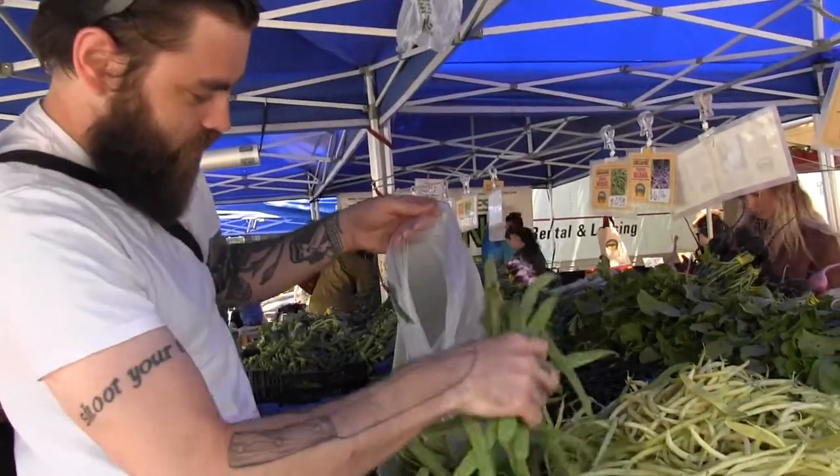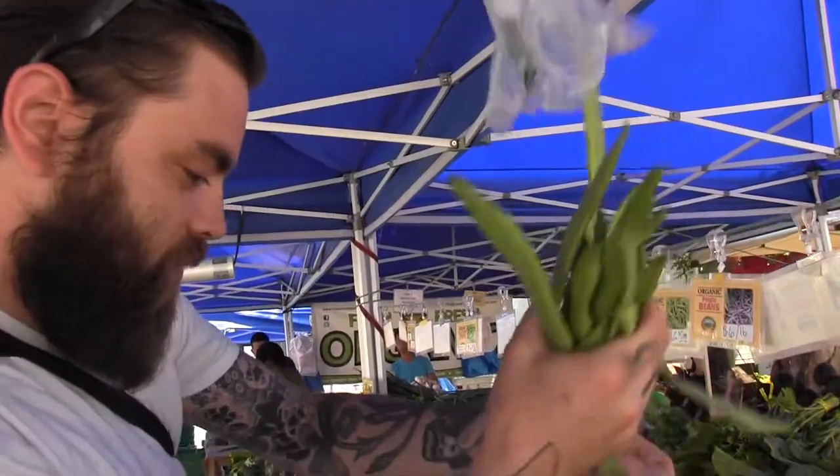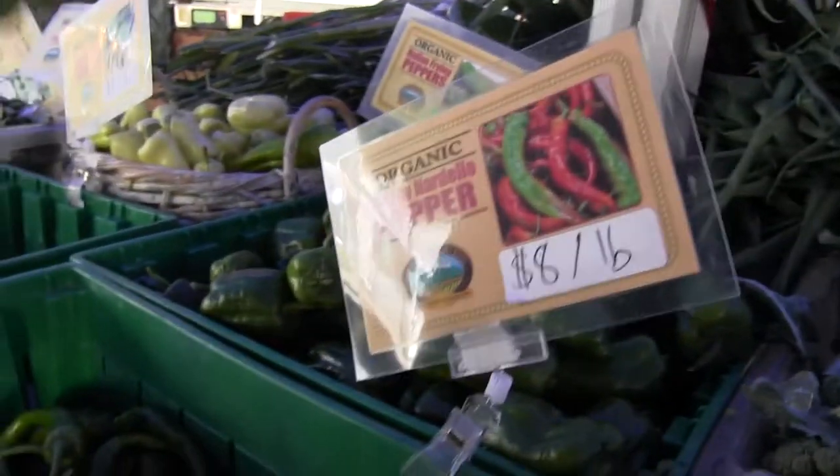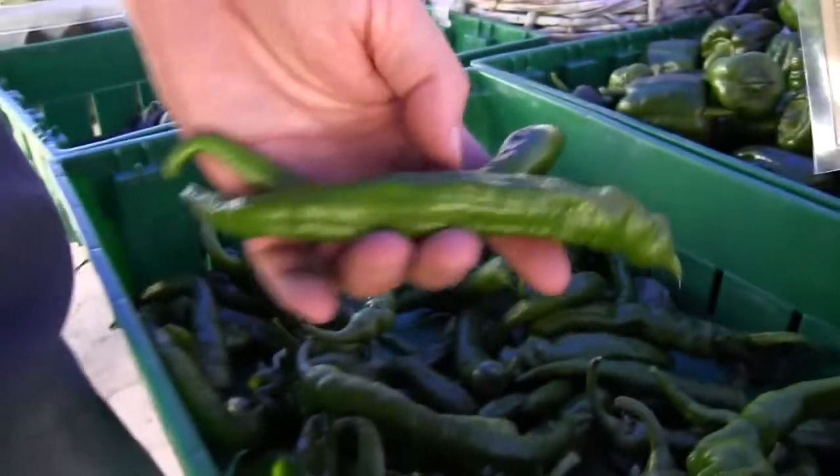Beans are amazing. I've been shopping here for years — always the best stuff at the market. Starting to have a few more of the green Jimmy Nardello sweet lovely peppers. Jimmy Nardello.